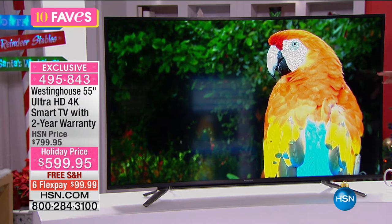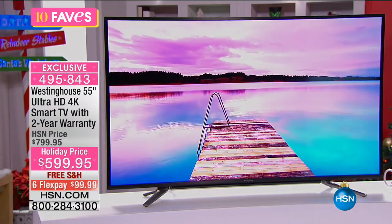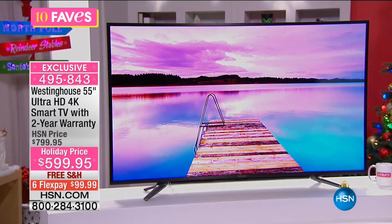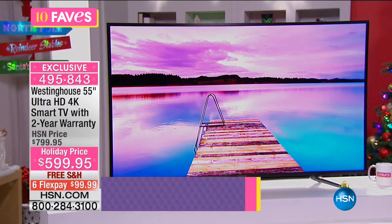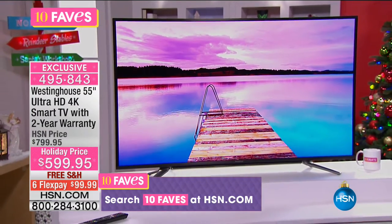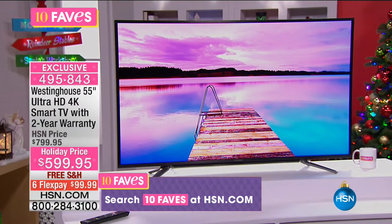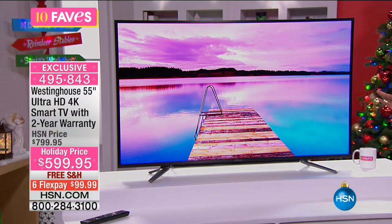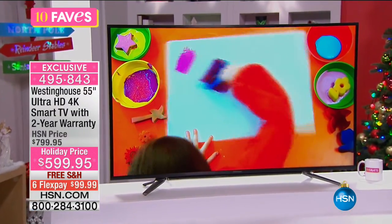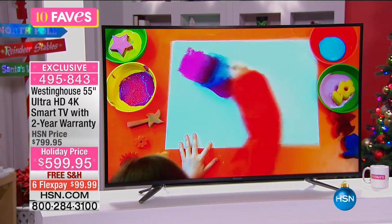The reason the color is so crisp and the clarity is there is that this TV offers resolution four times greater than 1080p high definition. When 1080p came out, it went from 720 to 1080p, and 1080p was the highest and the best — that's what everybody wanted. But because this is your Ultra High Def 4K TV, it offers four times the resolution of what we already thought was the best.